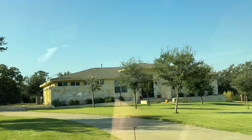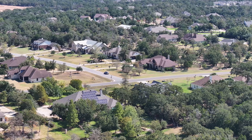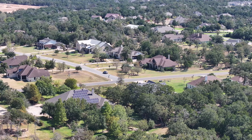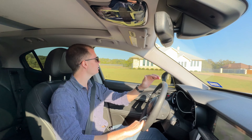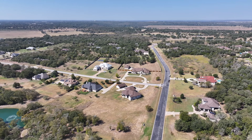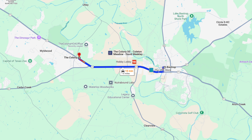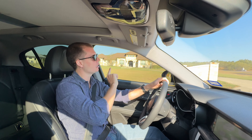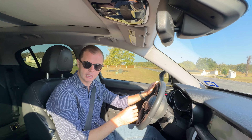I want to talk about what it's actually like to live here, because if you are looking into acreage home site communities, there's honestly not that many in that sub-one-million-dollar price range around the Austin area. This one really stands out because not only is it really well-established, it's also in Bastrop, which is really an up-and-coming town. SpaceX is literally like over those trees — it's really close to here, and that's been one of the biggest points of growth for the Colony in particular.